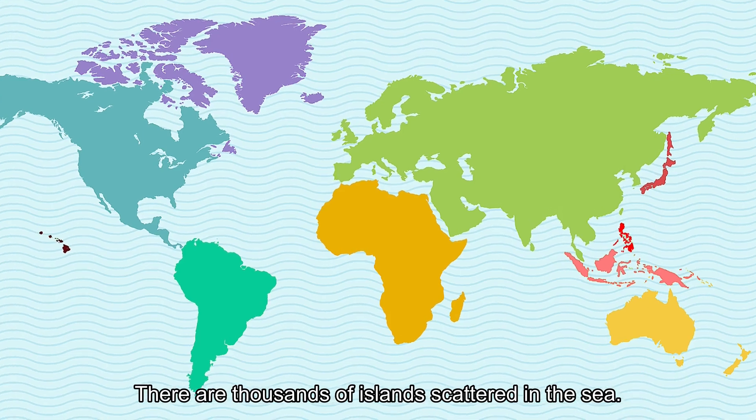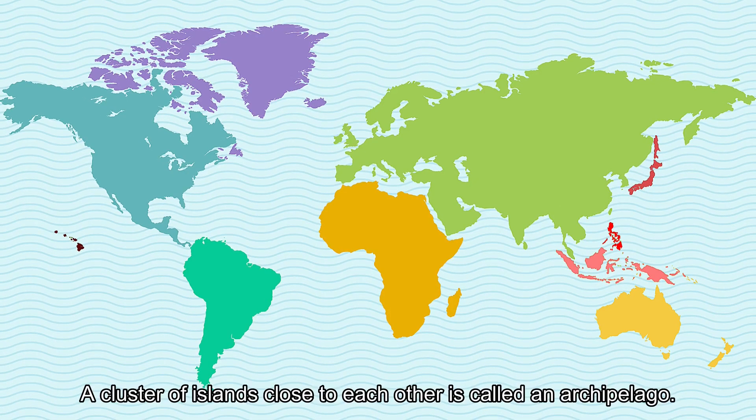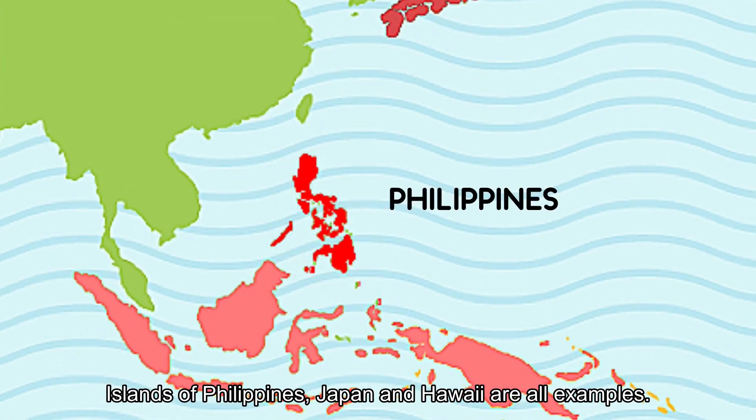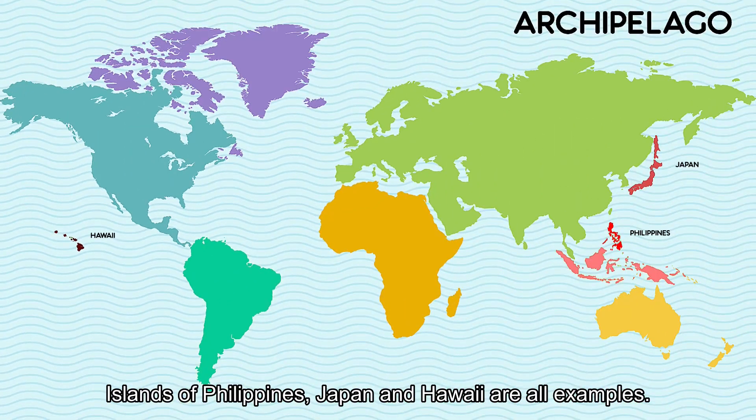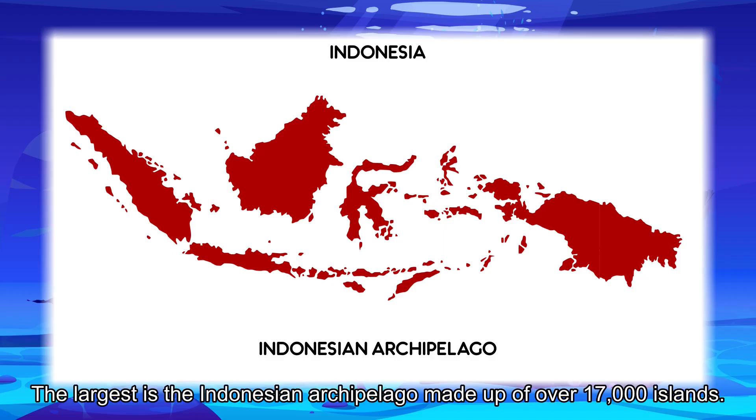There are thousands of islands scattered in the sea. A cluster of small islands close to each other is called an archipelago. Islands of the Philippines, Japan, and Hawaii are all examples. The largest is the Indonesian archipelago, made up of over 17,000 islands.